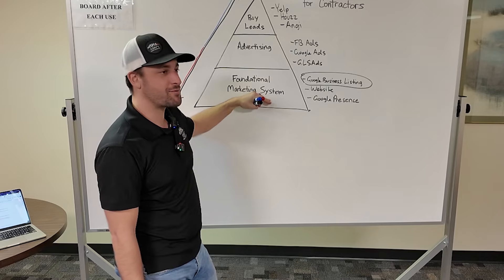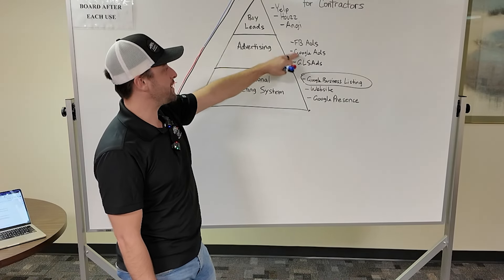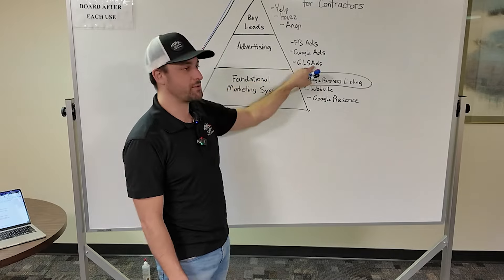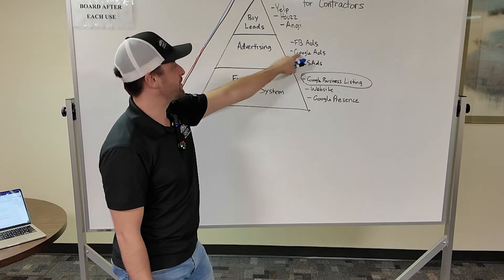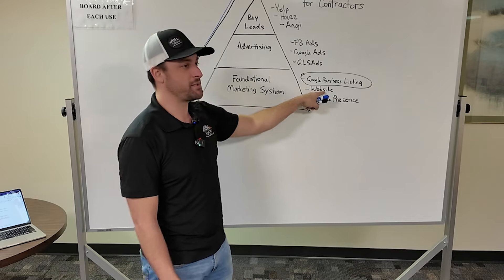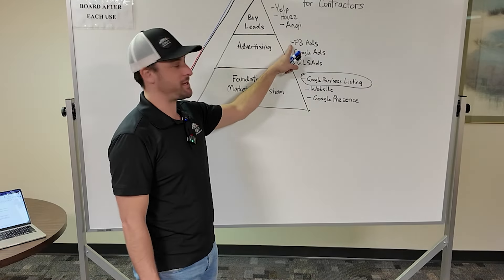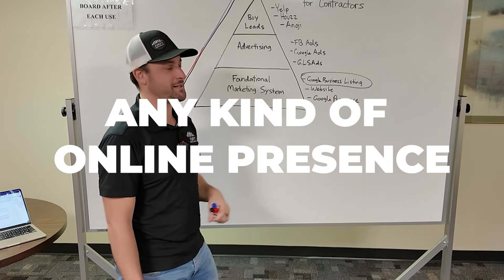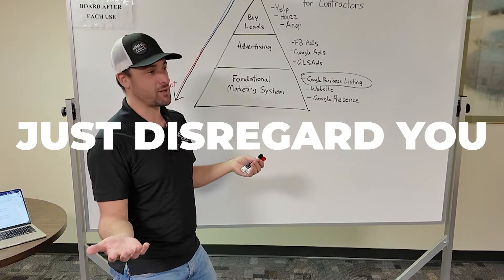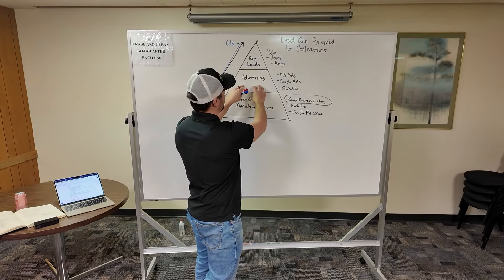As we work our way up the pyramid, we're getting to less desirable options. That's why the foundation is where we start. You can't even do Local Service Ads if you don't have a Google listing. If you're running Google Ads without a good website, you're going to be wasting tons of money. Same with Facebook Ads — if someone finds you on Facebook, they're going to look for you online, and if you have no online presence, half of them will just disregard you. Start at the bottom and work your way up.